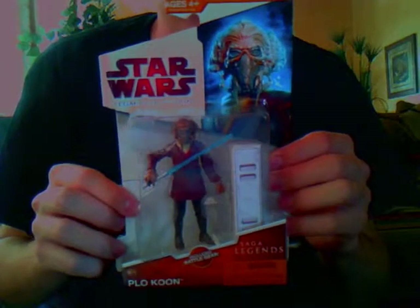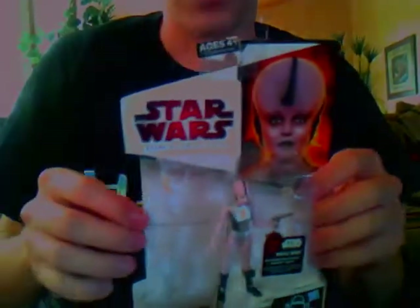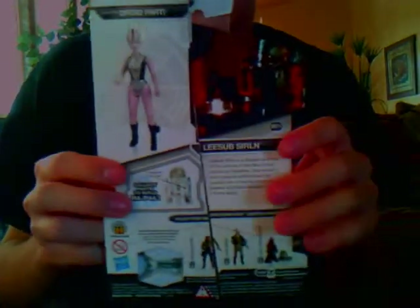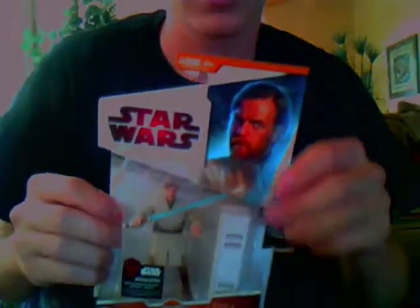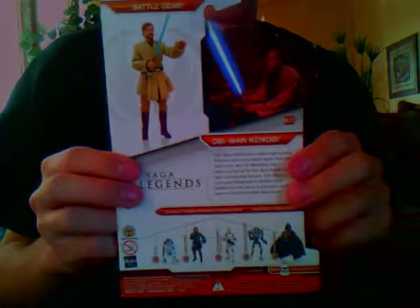Next I got Plukum, which is Saga Legends number 13. This one comes with a single lightsaber — he's not the double. Next is Laze of Surlin BD34, and her backing is also cut so we got a discount. The last figure is Obi-Wan Kenobi, Saga Legends number three. I will do individual reviews on each of these.